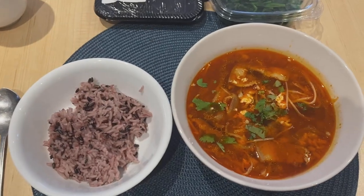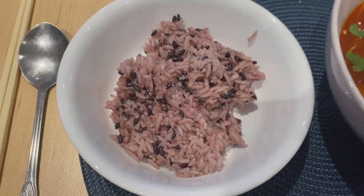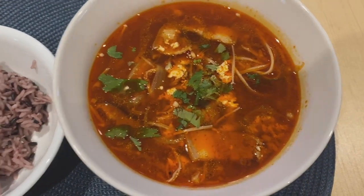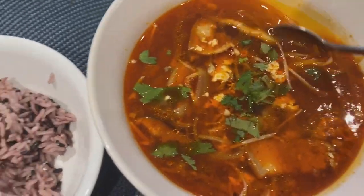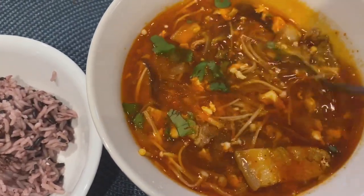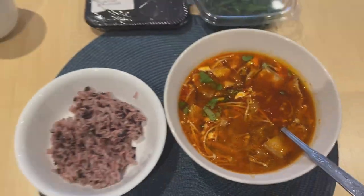So this is what I ended up making — I made some Korean purple rice and this is my sundubu jjigae. All the ingredients I bought earlier at the grocery store went into this, and it turned out really good!